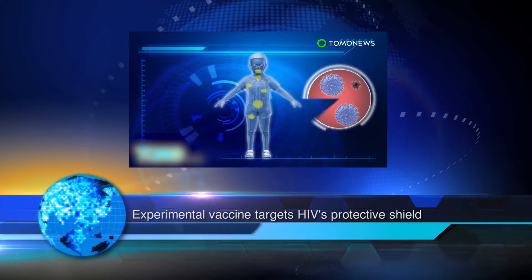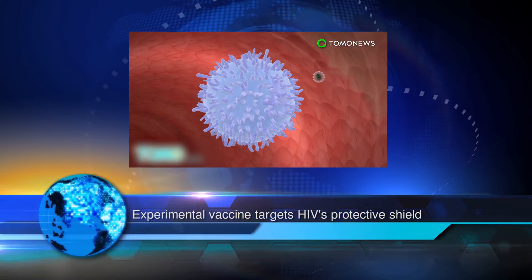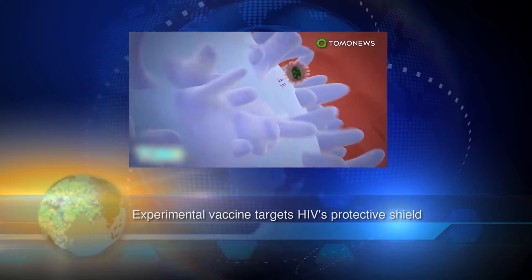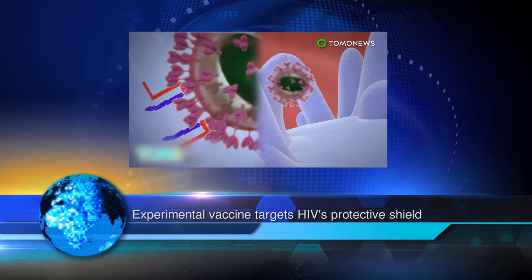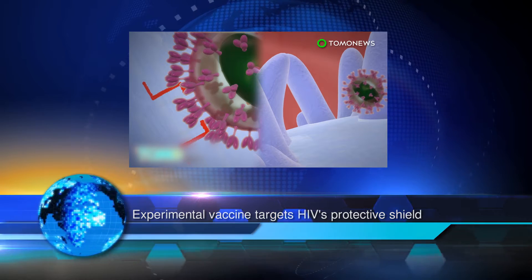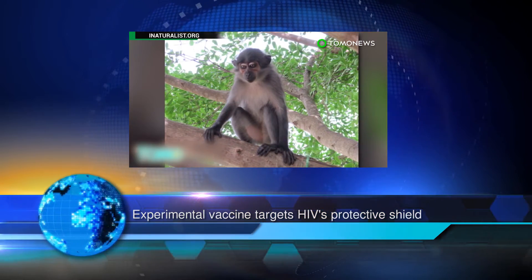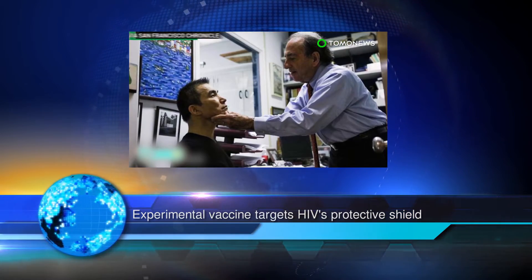Some infected individuals who can keep the virus at bay without medication often have antibodies that attack the protein. There has been little success in creating a similar vaccine because the sugars found in the shield resemble sugars in the human body. It's also difficult to engineer antibodies that can be effective against the multiple strains of HIV, which frequently mutate.